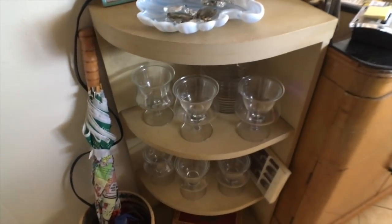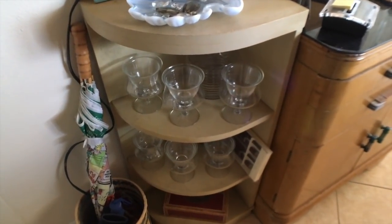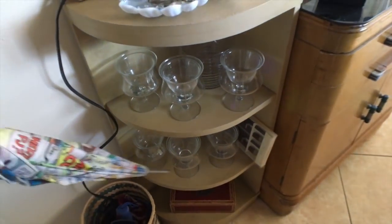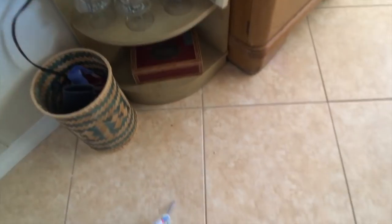Down here we have shrimp cocktail icers, of course, because you need those in Florida sometimes. This thing's kind of fun — I know they say don't open an umbrella in the house, but I think that we're all having as much luck as we can stand right now, so I'm not going to worry about superstitions.